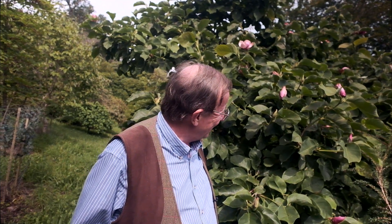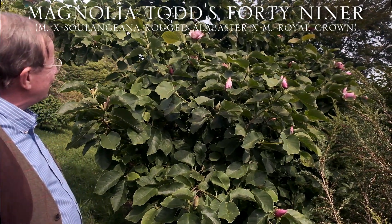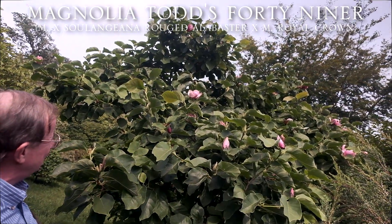Every year in August or September at the nursery, we get phone calls from customers who are absolutely staggered to find that their magnolias are flowering again at the end of the summer or in the early part of the autumn. I'm standing here beside Magnolia Todd's 49er, which was one of the very first magnolias to come out in the spring — showing colour in January and probably full out in mid-February.